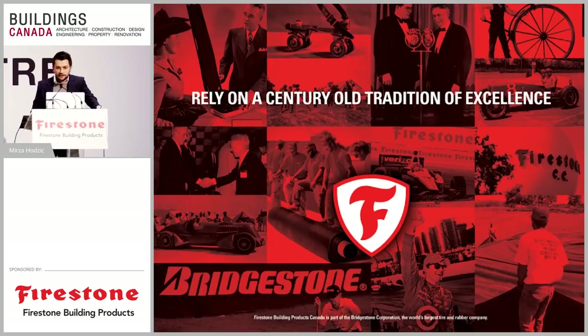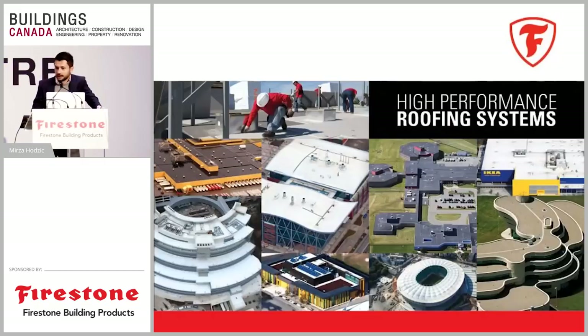A few words about Firestone Building Products: we are a division of Bridgestone. The Bridgestone Corporation is the largest rubber and tire manufacturer in the world. Firestone has been around for over a century, with close to half a century of experience in the building envelope division. The company manufactures high-performance roofing systems with manufacturing facilities in North America and Europe.